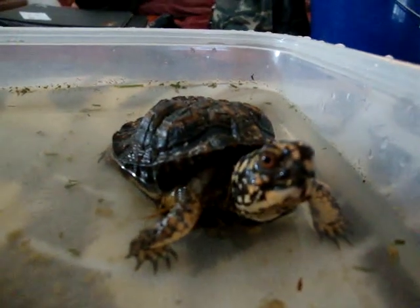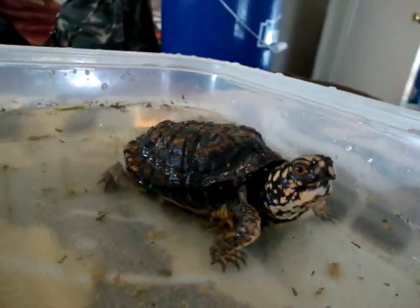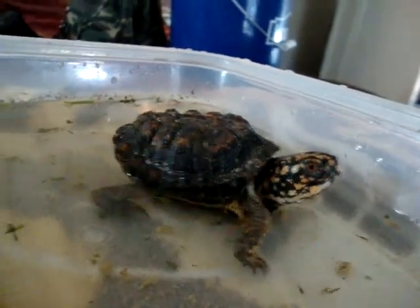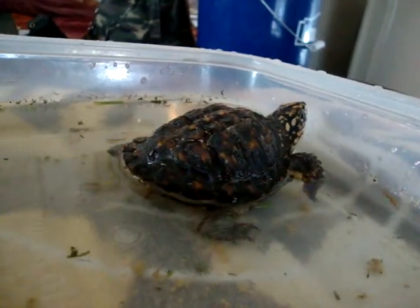This is Dax. She's an eastern box turtle. I adopted her from Mid-Atlantic Tortoise and Turtle Society. As you can see, she has a deformed shell. She's about three and a half years old.